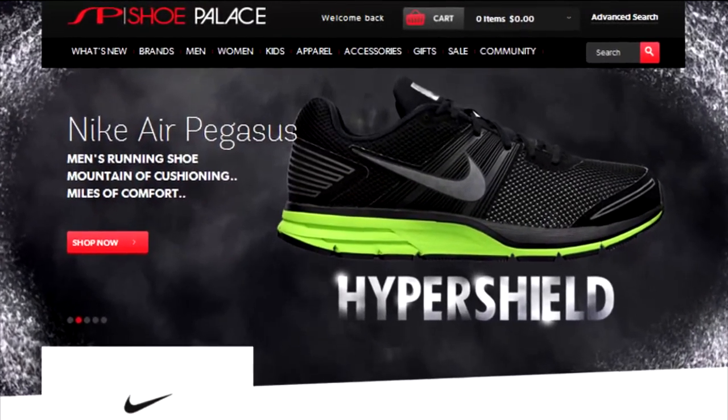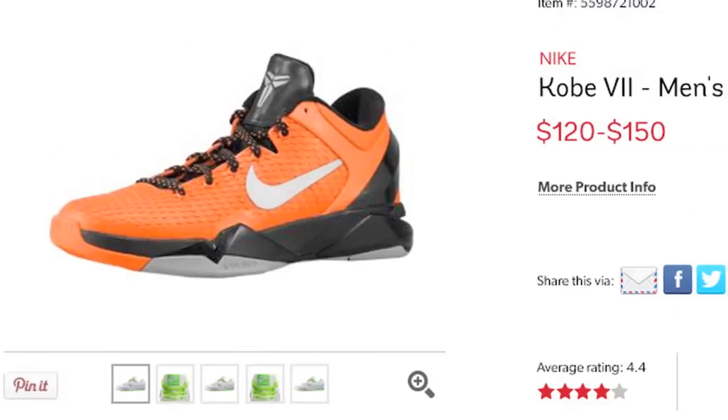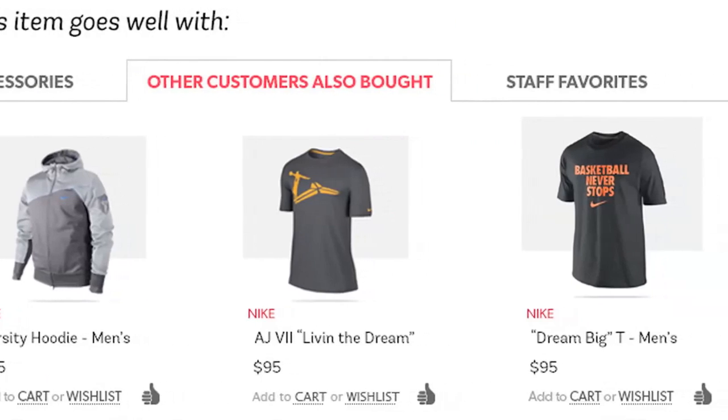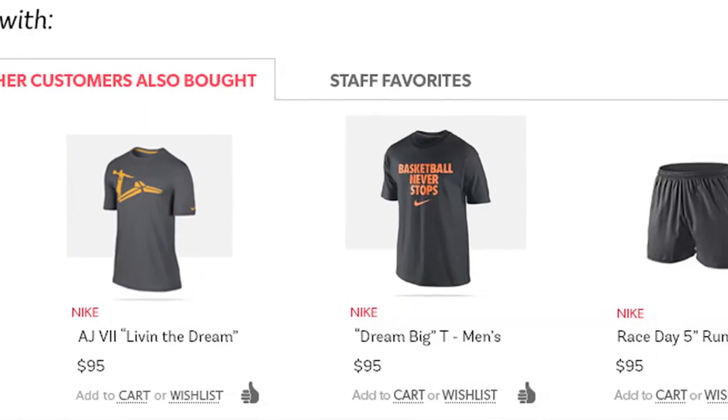The product detail view provides the size and color selection along with enhanced product images. Based on the selection, suggestions for apparel and other footwear styles will appear on this screen to amplify your shopping experience.